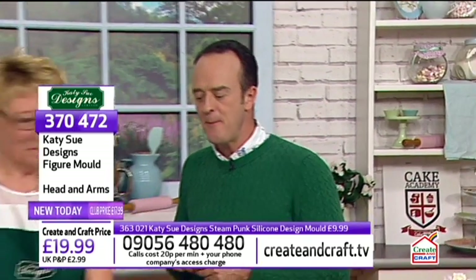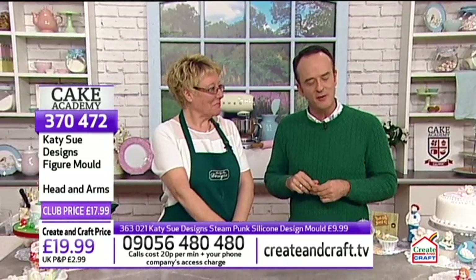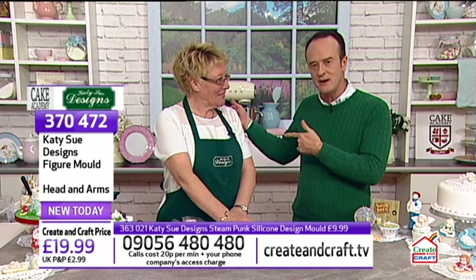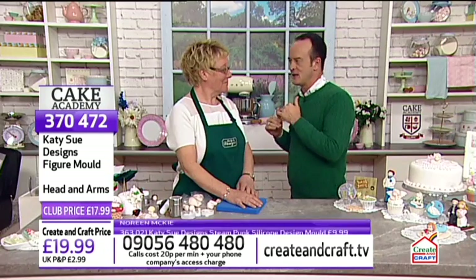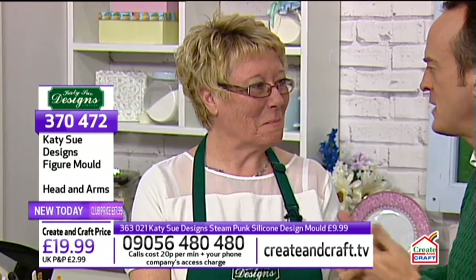Today on Cake Academy we have a lady who, when it comes to cake making, has been doing it a long time but doesn't call herself an expert. The expertise she has is brilliant — she's made all of this from KTC Designs. It's Noreen! When Noreen comes onto Cake Academy, I think a lot of our lovely viewers think, oh, if Noreen can do it, then so can I.